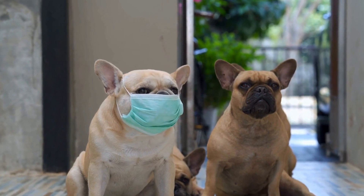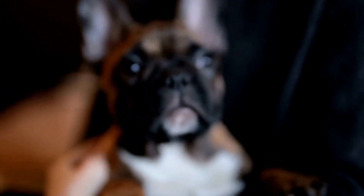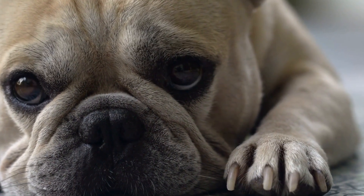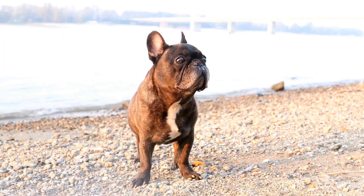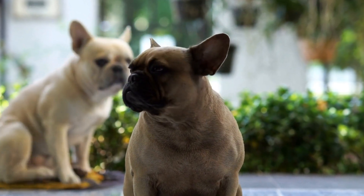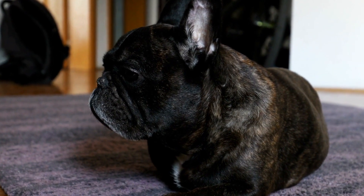Now that you have gathered the necessary tools, it's time to start grooming your French Bulldog's nails. Step one: familiarize your dog with nail trimming. Before grabbing the clippers, introduce your French Bulldog to the tools and let them sniff and investigate — this will help them become more comfortable and less anxious. Step two: find a quiet and well-lit area. Choose a calm spot with good lighting, and ensure both you and your dog are relaxed. Step three: get your dog in a comfortable position, either sitting in your lap or lying on their side.